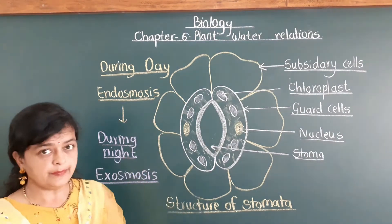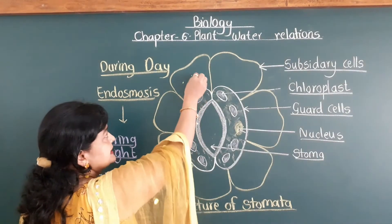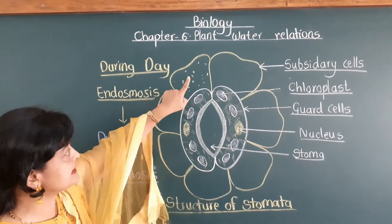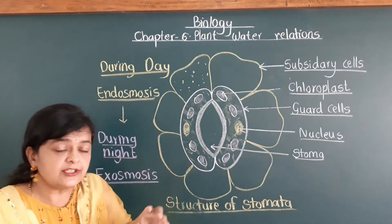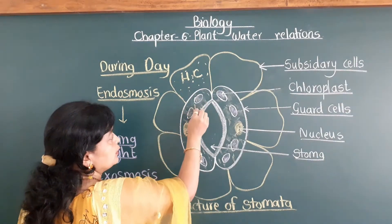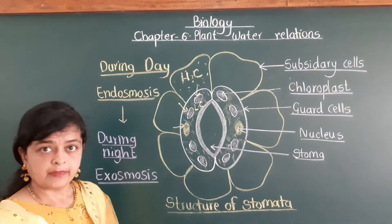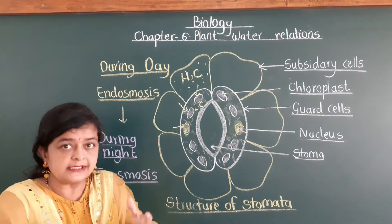During daytime, endo-osmosis takes place. In the subsidiary cells, a maximum amount of water is present compared to the guard cells. Water always moves from the region of lower concentration to the region of higher solute concentration. So during the day, water enters inside the guard cells because of endo-osmosis, and the guard cells swell.